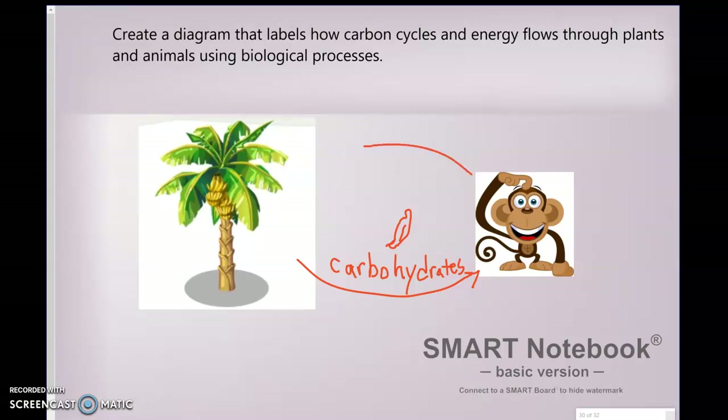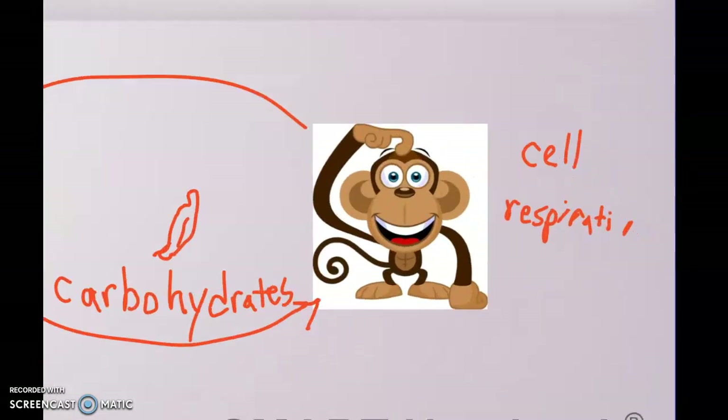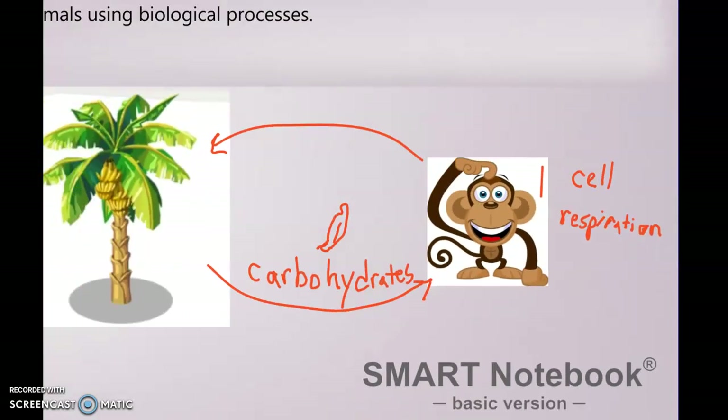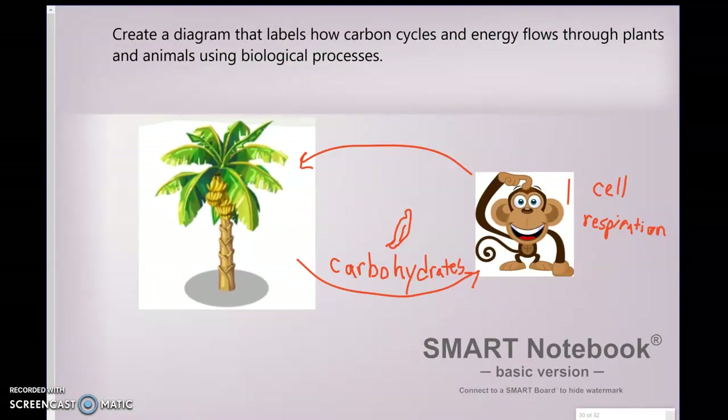That carbon actually goes back to the plant from the animal because as it's breaking down all of that energy inside its body, it's going through a process called cell respiration. That cell respiration process takes the food that we eat, converts it into something our cells can use, and produces a waste product. Cell respiration produces energy for the cells and creates a waste product that you're familiar with — called carbon dioxide.